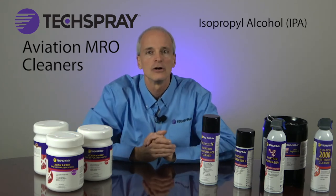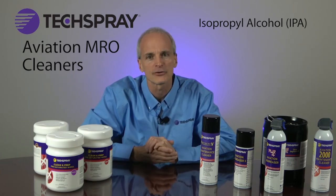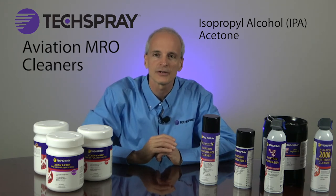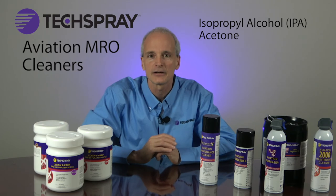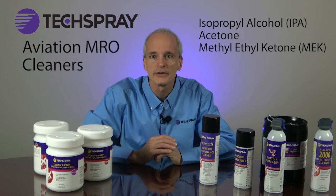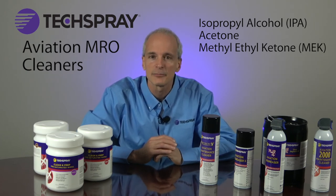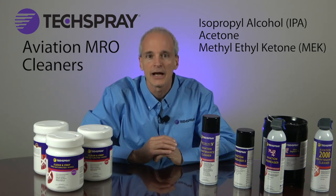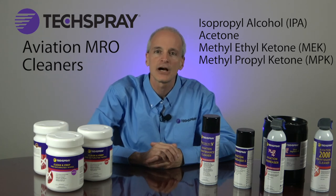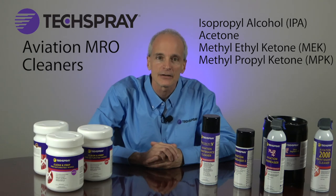Isopropyl alcohol for removing debris, light oils, and fingerprints, and for paint surface prep. Acetone for cleaning off adhesives, wet epoxy, and paint overspray in composite and paint surface prep. Methyl ethyl ketone (MEK) is great for removing uncured resins during surface prep and cleanup of composite, metal bond, and edge seal applications. Methyl propyl ketone (MPK) is commonly used for uncured epoxies in composite surface prep and inks in printing cleanup.